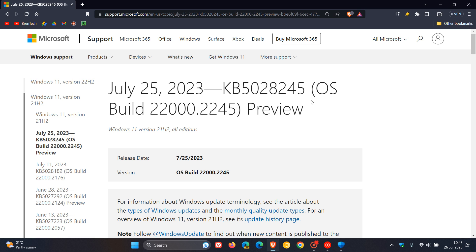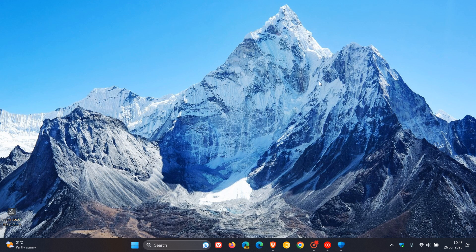And if you have decided to install the update — because it is an optional update — the build will be bumped up to 22,000.2245. The update is a bug fix update, as the optional updates that now roll out in the fourth week of every month are.